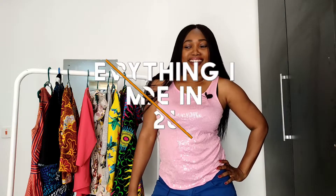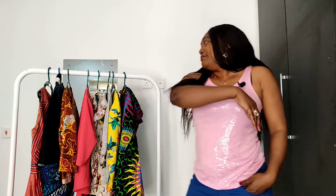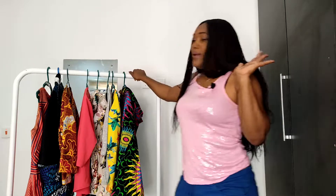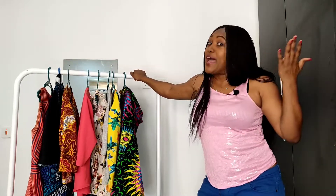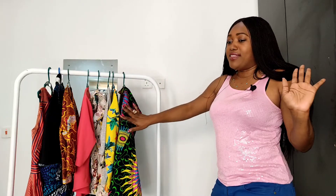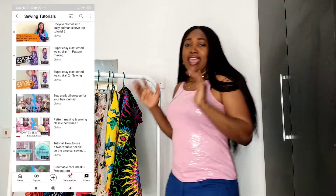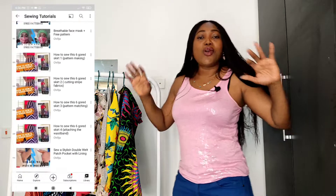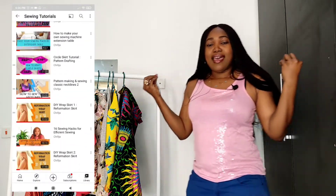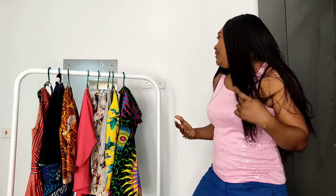Happy new year guys! I'm really excited to do this video. I had to do that grand entrance because we have a rack — it's quite sparse, but we have a rack to display everything. If you didn't know already, this is the channel where we learn some style, the wardrobe of our dreams, and this is the styling part of the video.